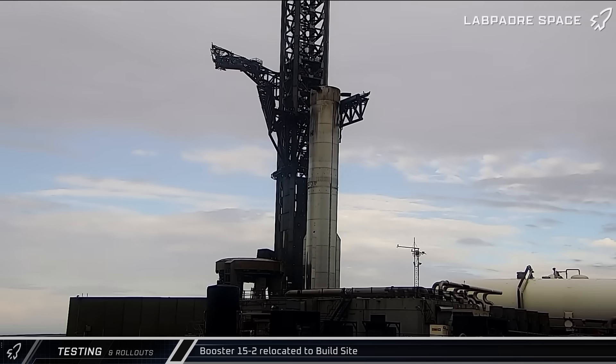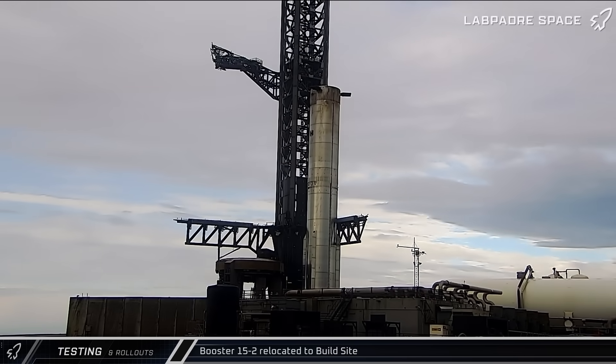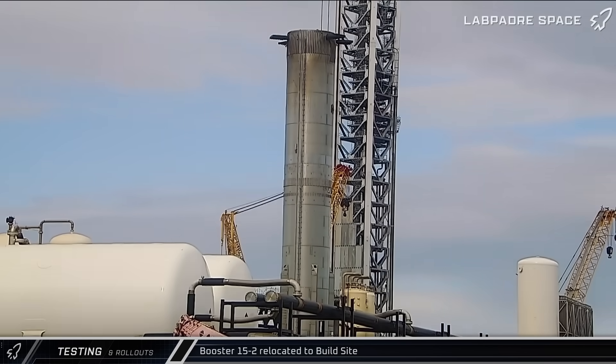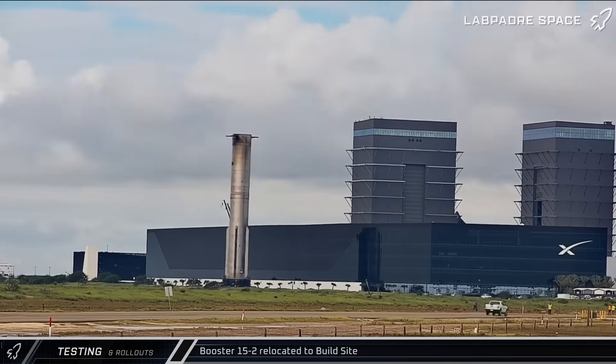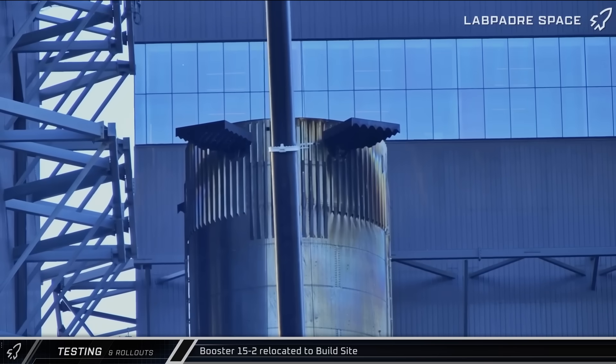Once the rocket was secure, the chopsticks were moved down from the lift points, opened and lowered to the stops while the ship quick disconnect arms swung back in. About an hour later, Booster 15 was rolled across the pad and onto Highway 4 to begin its journey back to the build site, arriving and parking in front of Megabay 1.